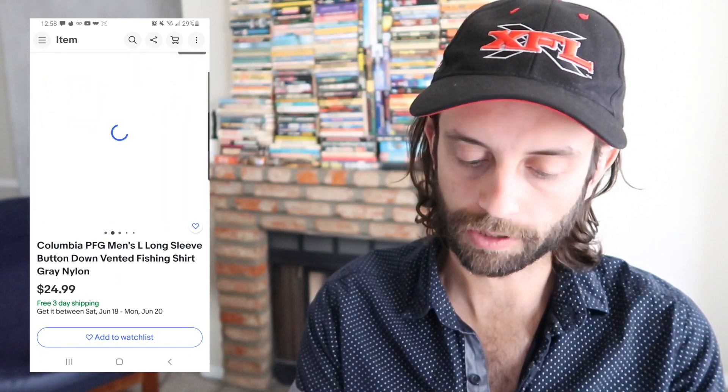Columbia PFG — I love to do quick flips on these. We're getting into PFG season, which is fishing season — spring and summer is the best demand for fishing clothing. 25 bucks. PFG is kind of like Patagonia in that most resellers know it's supposed to be worth money, so there's a lot of supply. There is demand, but definitely more supply than demand typically — so be careful with your pricing.